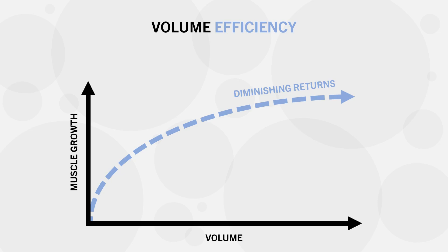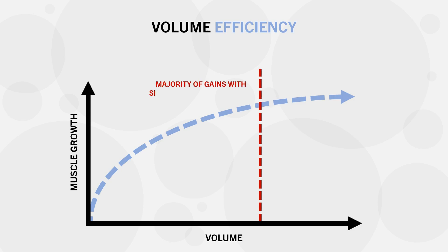This doesn't necessarily mean it's a bad idea to perform more volume, but it may not be worth it for some people. For some, it may be more appropriate to spend significantly less time training in the gym and still get 80–90% of the benefits of much higher volumes. However, for those who want to absolutely maximize muscle growth and are willing to dedicate the time and effort, this additional effort for marginal gains may be worth it.